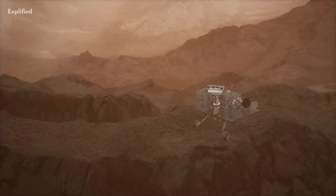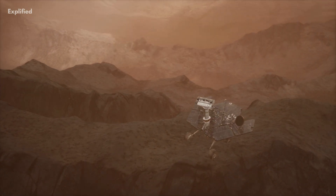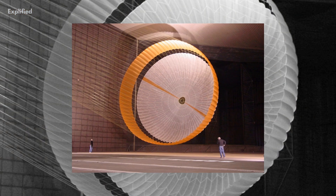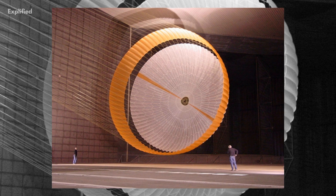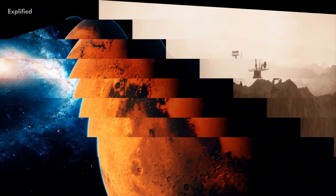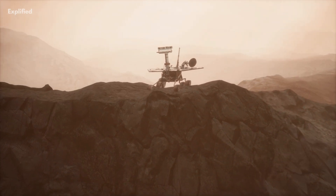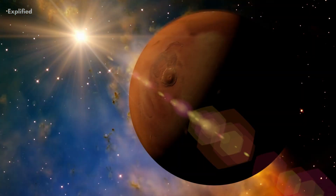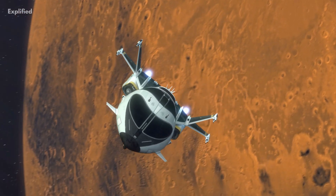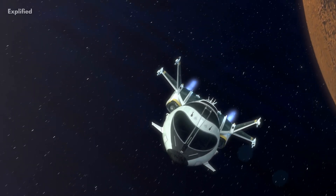A quick recap: the Sojourner rover was the first wheeled rover to rove on another planet other than Earth. It was the first rover with an airbag mechanism, and it gave us a lot of information about Mars. It was a component of the Mars Pathfinder mission. Today we got to know a bit more about our space and our solar system.